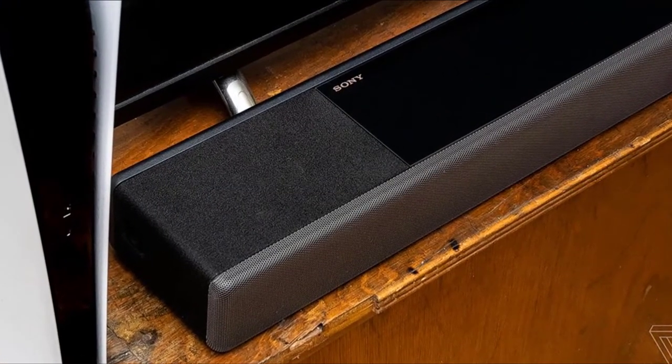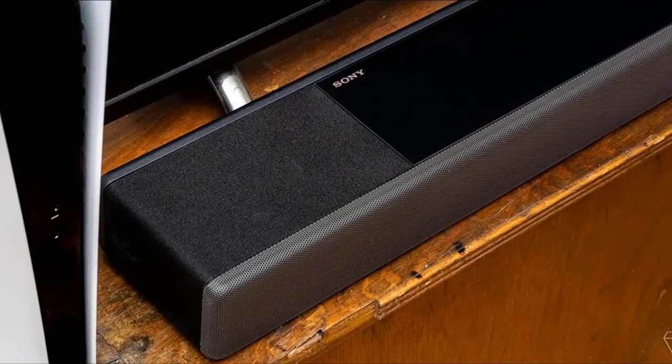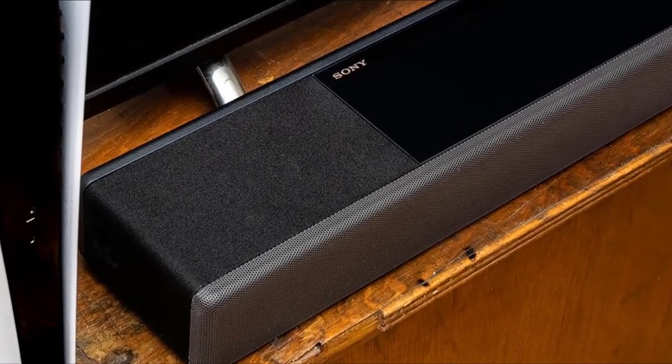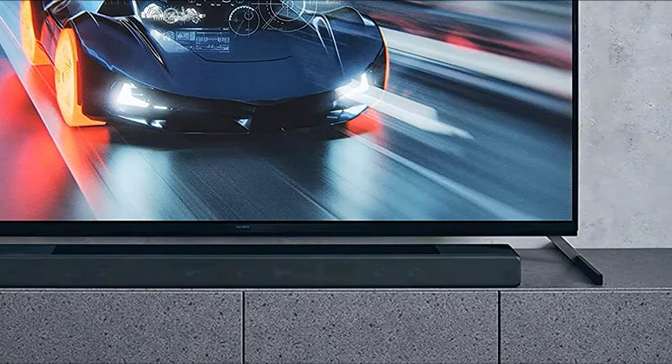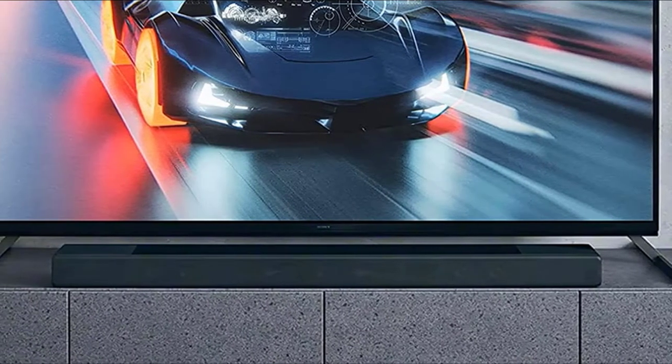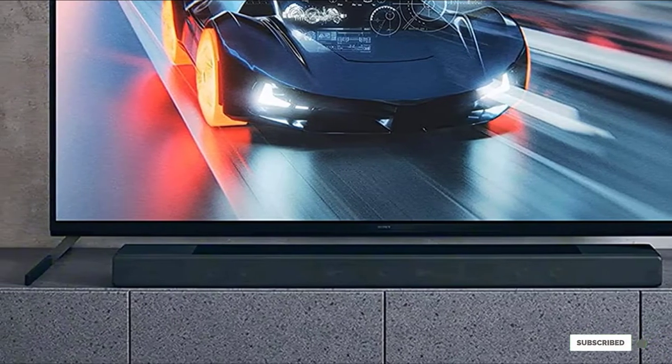The A70 is packed with streaming smarts, with Spotify Connect, Apple AirPlay 2, and Google Chromecast all on board, plus integration into a multi-room system with Amazon Alexa, Apple HomeKit, and Google Home all supported.